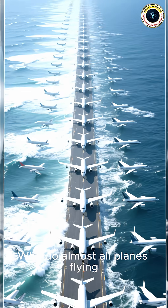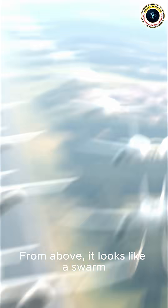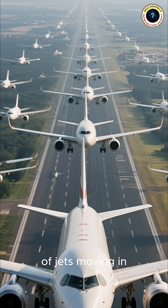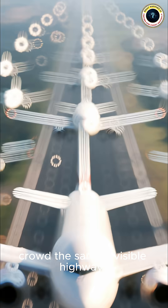Why do almost all planes flying over the Atlantic squeeze into one super narrow path? From above, it looks like a swarm of jets moving in perfect parallel lines. But why would thousands of flights crowd the same invisible highway?